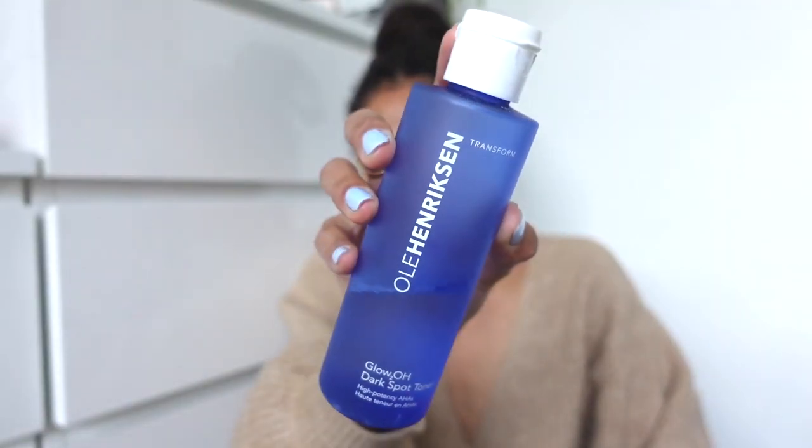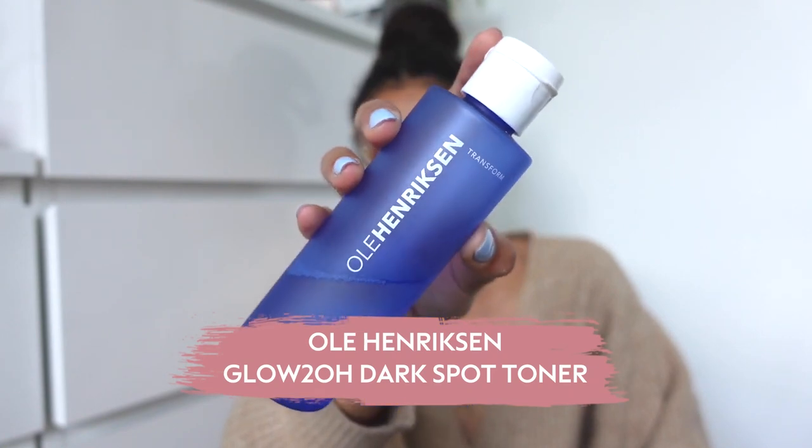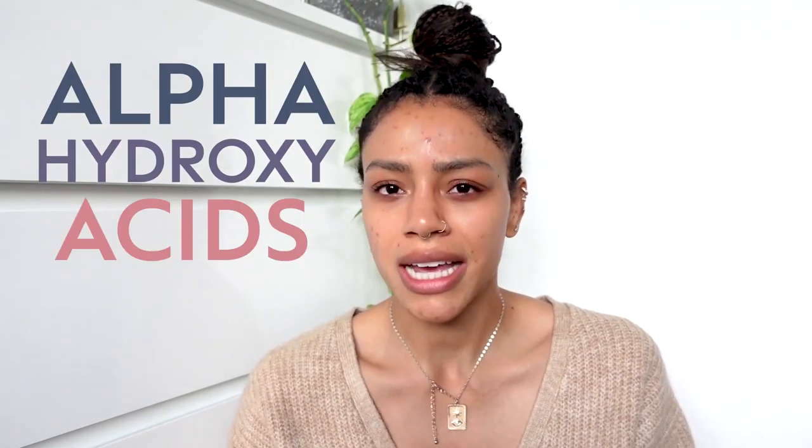I'm going to do my second cleanse and I'll be back with my toner for the night, which is one of my favorite products. The next product in my evening skincare routine is the Ole Henriksen Dark Spot Toner. This stuff is incredible — an absolute game changer for me. It's got AHAs, which are alpha hydroxy acids, which are basically chemical exfoliants.